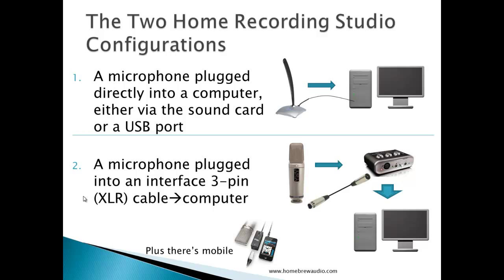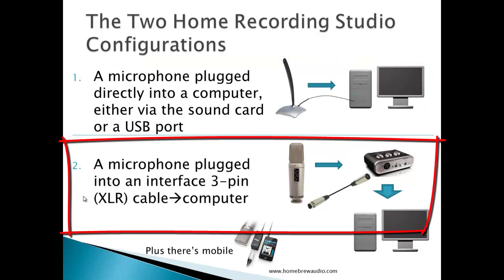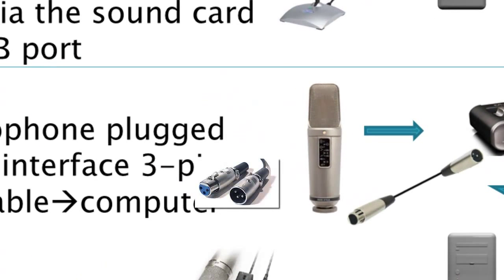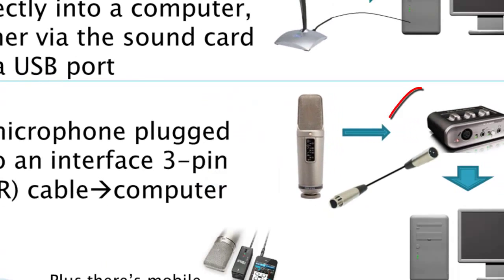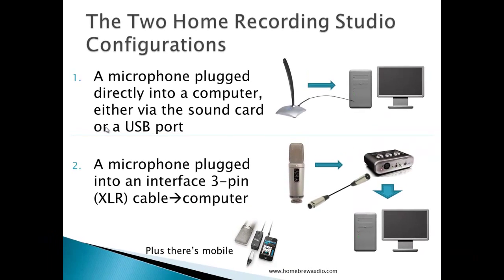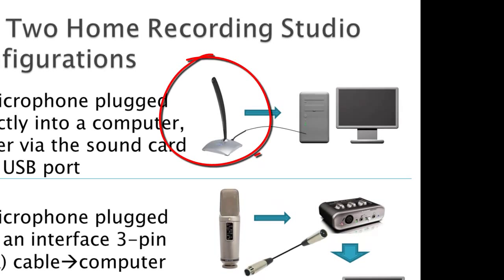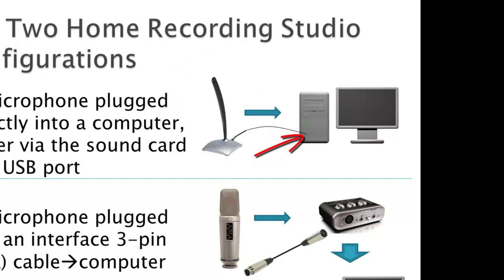We've designated two types of computer-based home recording studios: Configuration 1 and Configuration 2. Configuration 1 is a microphone plugged directly into the computer, either via the sound card or a USB port. Configuration 2 is a microphone plugged into an interface box or other third-party device designed to accept a standard 3-pin microphone cable, and then that interface goes into the computer — plus there's mobile recording. The most basic studio will be a computer microphone plugged into a computer sound card, Configuration 1, along with some recording software.